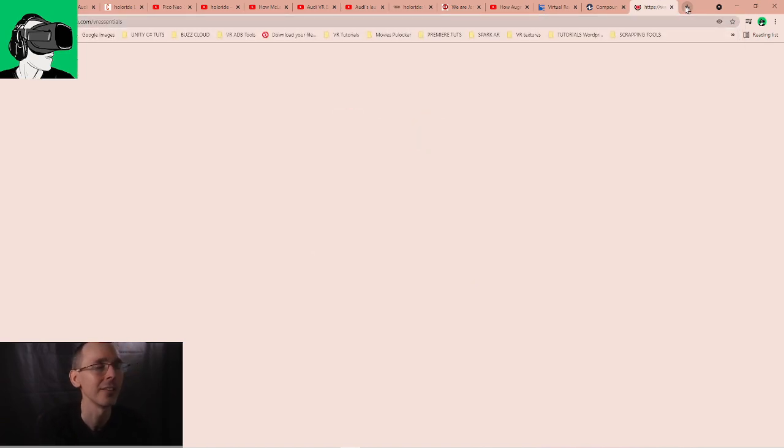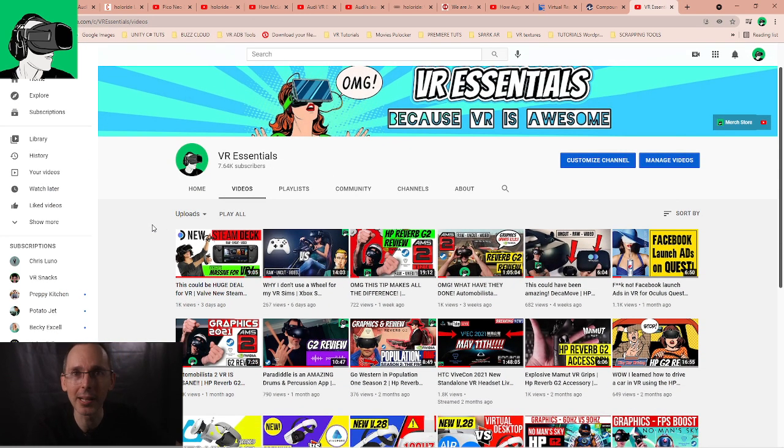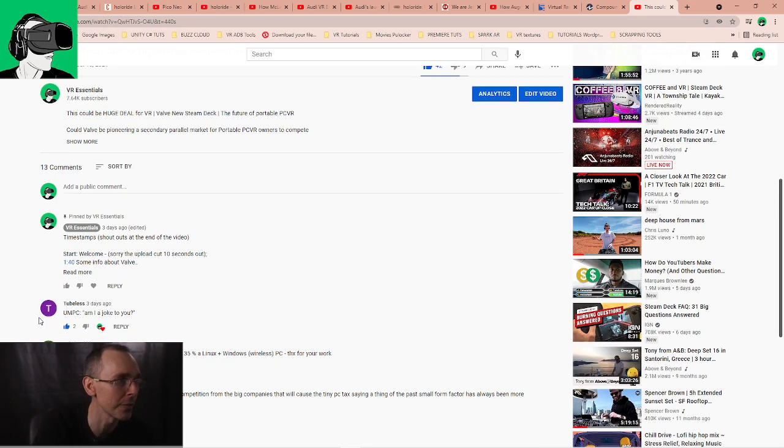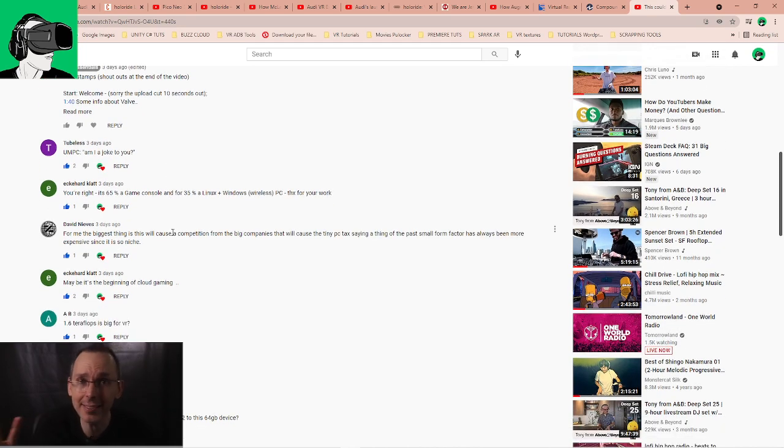Let me give some shoutouts from our last video about the Steam Deck, which I'm very excited about and its potential for VR. Tubeless said 'PC, am I a joke to you?' — very funny. Another viewer noted it's 65% a game console and 35% a Linux-plus-Windows wireless PC. Thanks for your work and comments — that's why we're so hyped about this, because it's essentially a PC in your hands.